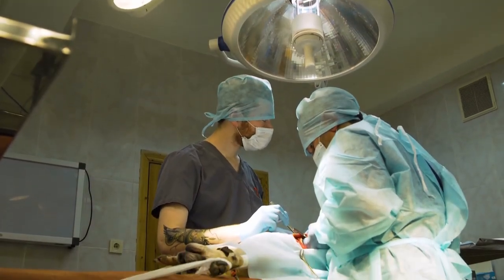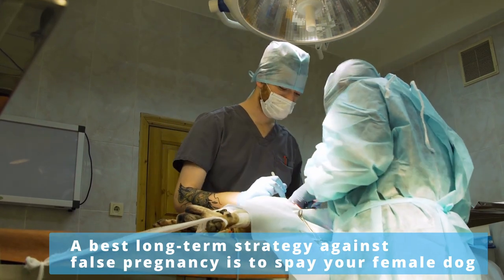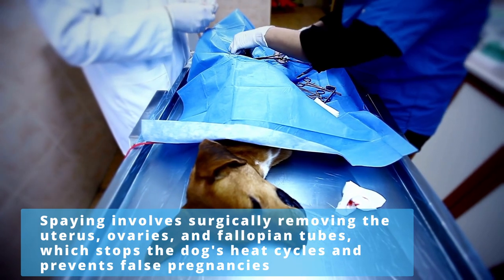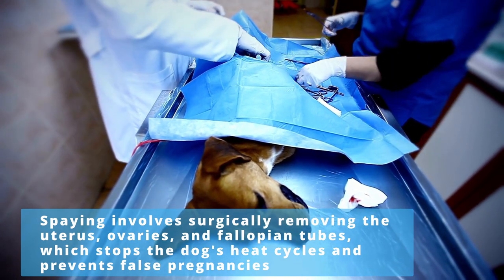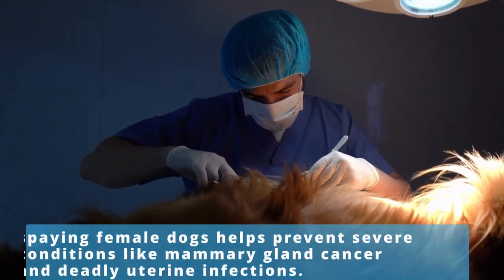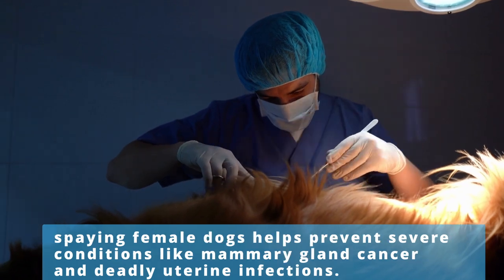The best long-term strategy against false pregnancy is to spay your female dog. Spaying involves surgically removing the uterus, ovaries, and fallopian tubes, which stops the dog's heat cycles and prevents false pregnancies from happening. Moreover, spaying female dogs helps prevent severe conditions like mammary gland cancer and deadly uterine infections.